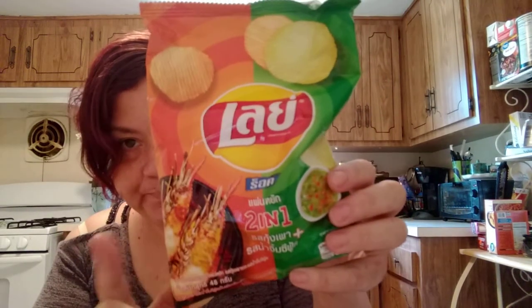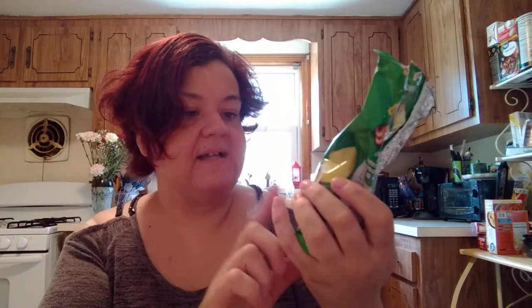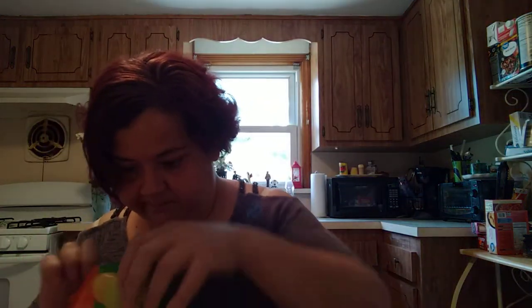These I like even better — these are Lays Two-in-One: shrimp and Thai chili sauce. I took a shrimp chip and I took a Thai chili one, put them together, and ate it like that. It's super delicious.